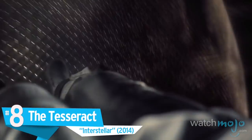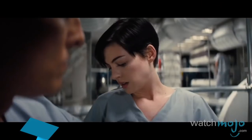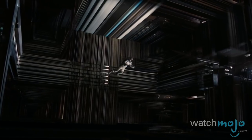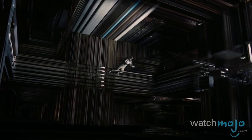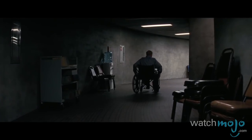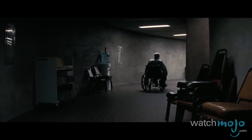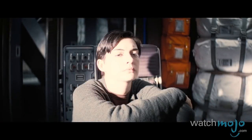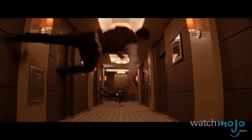Number 8: The Tesseract, Interstellar. In addition to being one of this generation's finest storytellers, Christopher Nolan is one of the few modern visionaries to primarily rely on practical sets. Nolan's team of art directors had already blown our minds with the zero-gravity hallway in Inception.